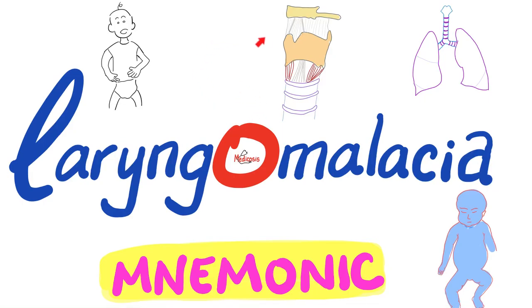Hey guys, it's Medicosis Perfectionitis, where medicine makes perfect sense. Welcome to my 5-minute review playlist. Today, we'll talk about a mnemonic for laryngomalacia.